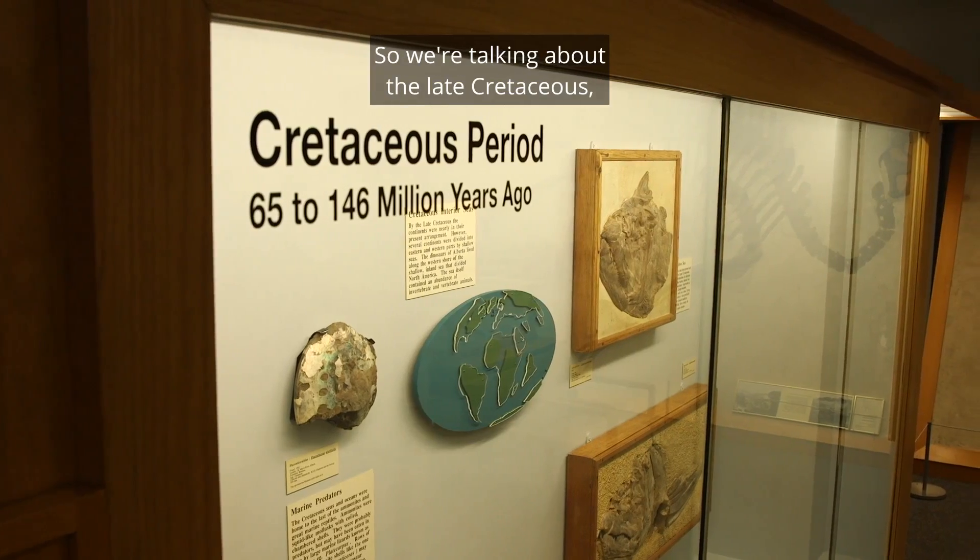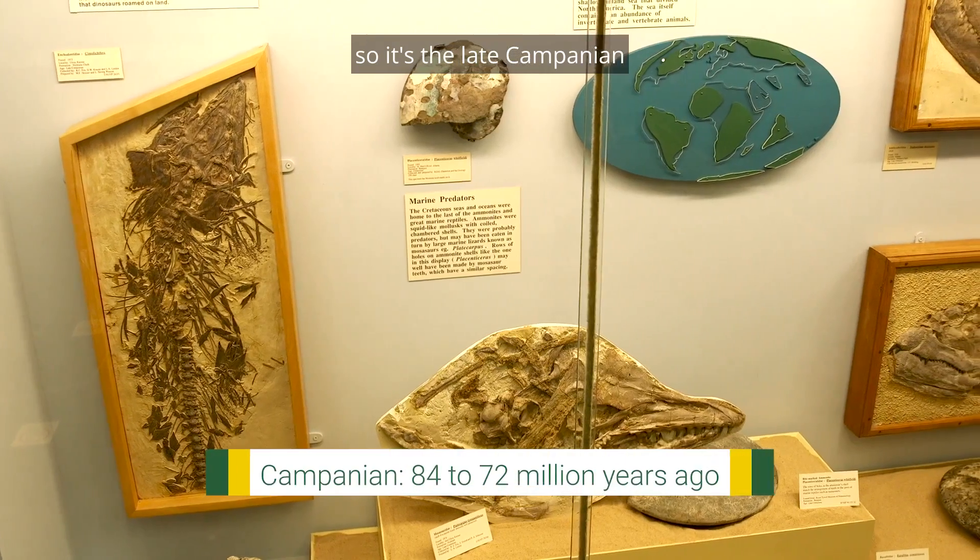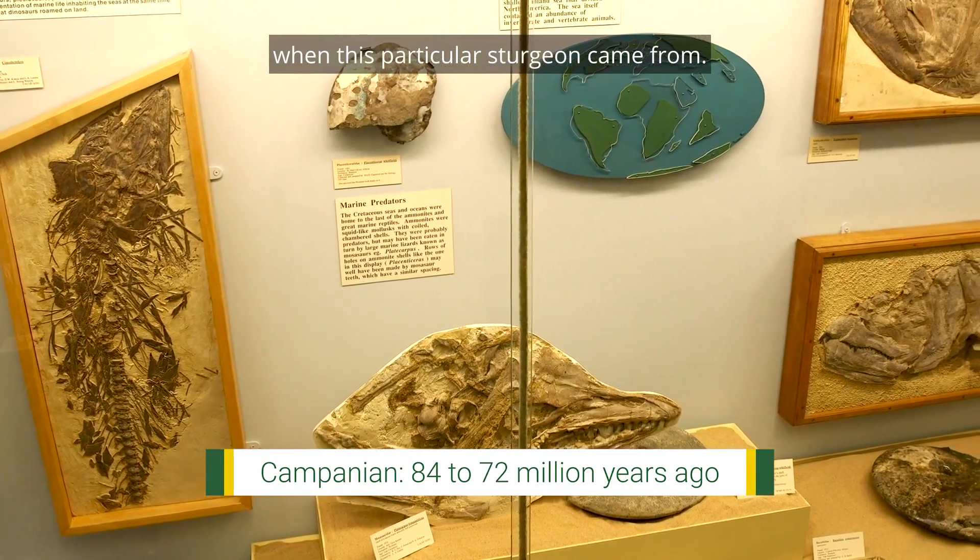We're talking about the late Cretaceous, and specifically it's about 70 million years old. It's the late Campanian when this particular sturgeon came from.